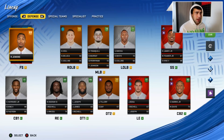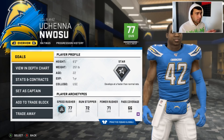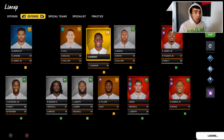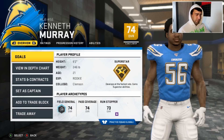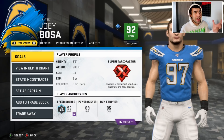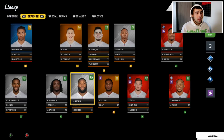Uchenna Nwosu at left outside linebacker should develop into a fine player. Drew Tranquil is a 78 but already 24. Kenneth Murray was their first-round pick out of Oklahoma, drafted 24th overall — he should develop into our top middle linebacker. Right outside linebacker Nick Vigil is someone we could look to upgrade. Joey Bosa is one of the best pass rushers in the NFL, so we don't need to worry there. We do run a 4-3.